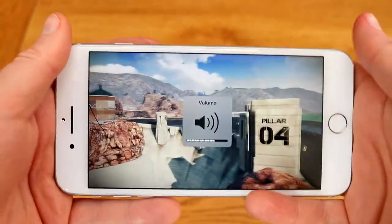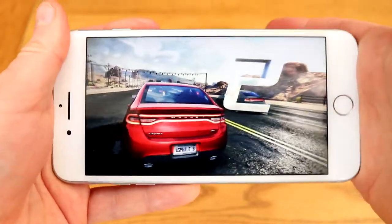There are speakers on this and even with your hands covering them they're still very nice and loud.